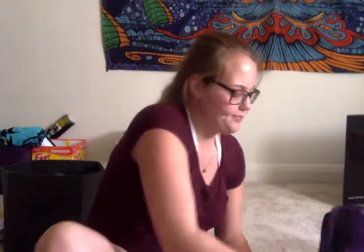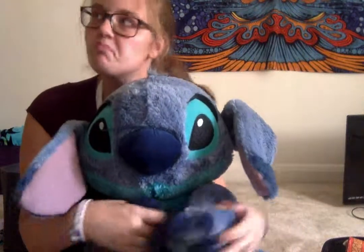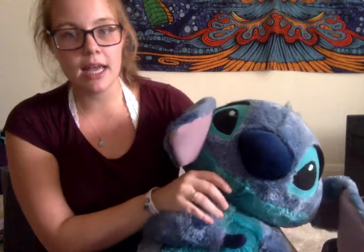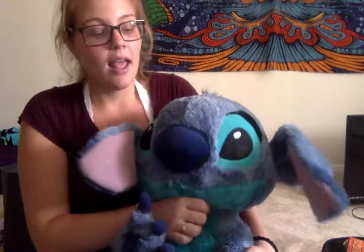Inside the bag, the first thing you see when you open it is my giant Stitch. When my twin sister and I were probably 8 or 9, my dad took us to Disney World for our birthday and let us pick out one of the things inside the store as our gift. I picked out the biggest thing in the store, and I picked this Stitch.